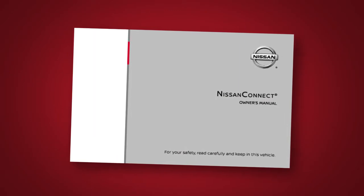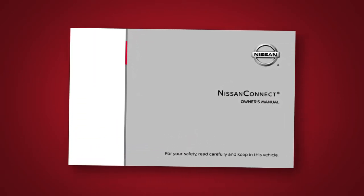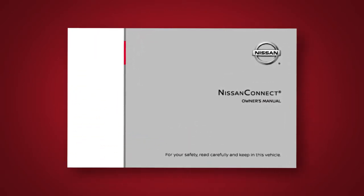This special Owner's Manual will help you become familiar with all the features of your system, offering you maximum efficiency and convenience as a traveling companion, guide, and aid.